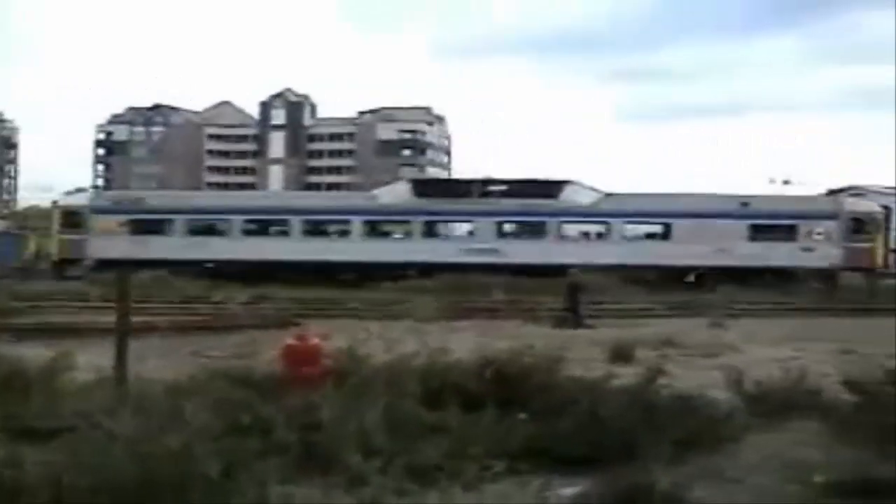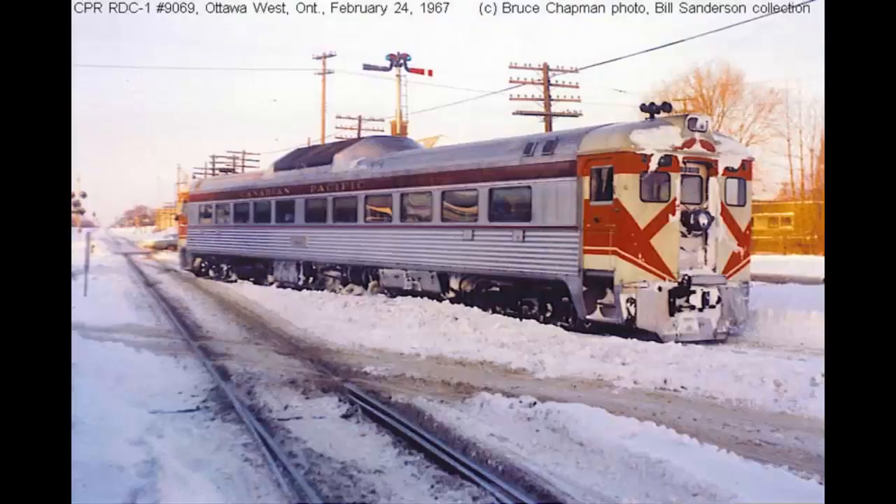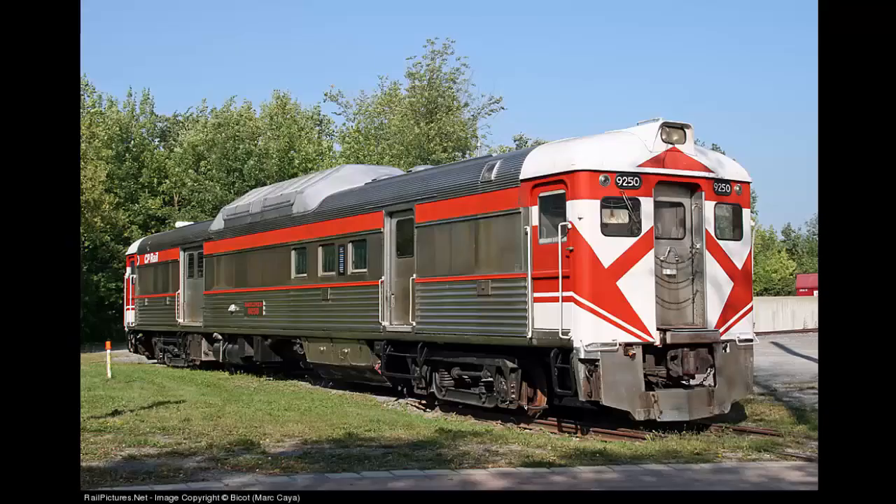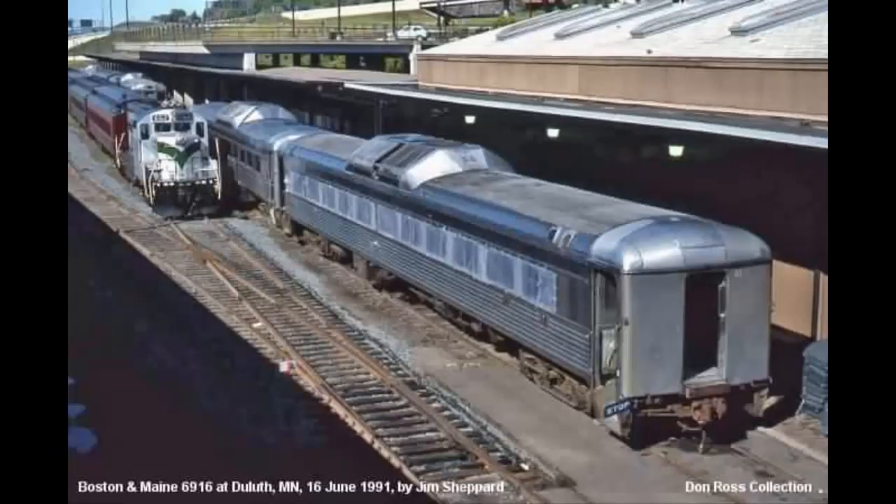The RDC has different variants: there is the RDC-1, the RDC-2, the RDC-3, the RDC-4, and the RDC-9. I will explain all of these variants in this episode, but before we get into that, let's talk about the specs.